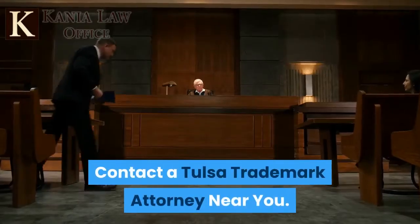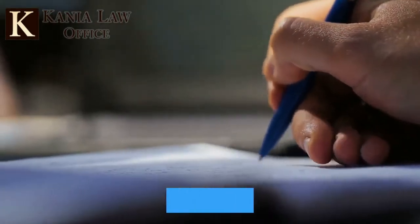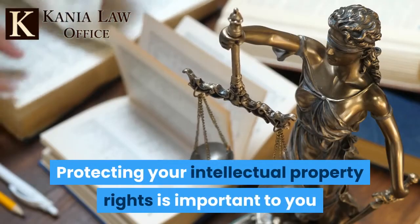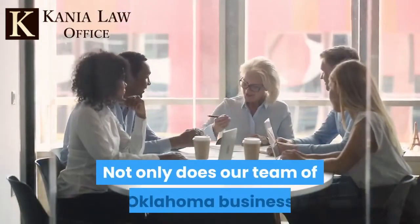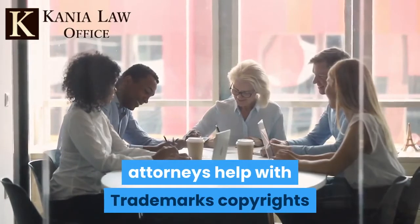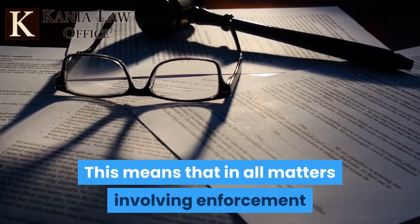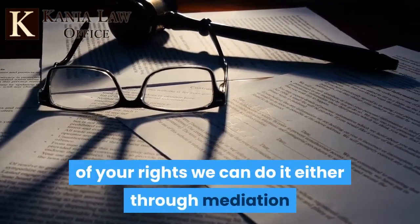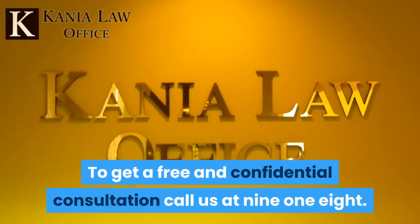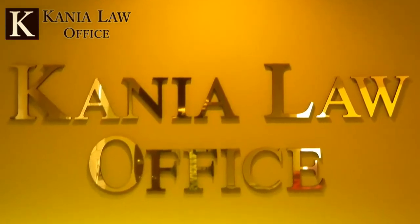Contact a Tulsa trademark attorney near you. Our focused and capable Tulsa trademark attorneys are here in your corner. Protecting your intellectual property rights is important to you and it's imperative to us. Not only does our team of Oklahoma business attorneys help with trademarks, copyrights and patents, but we are fearless litigation specialists. In all matters involving enforcement of your rights, we can do it either through mediation or in both federal or state court. To get a free and confidential consultation, call us at 918-743-2233.